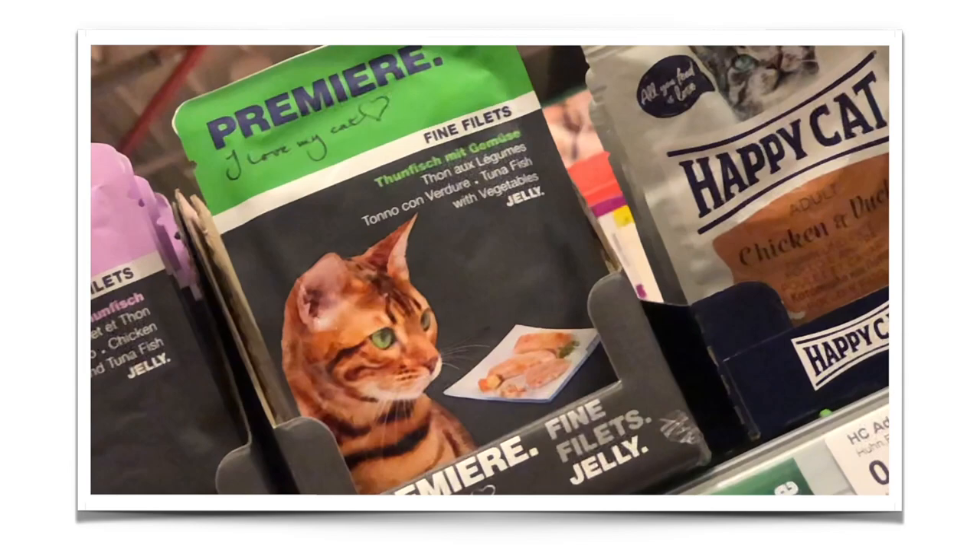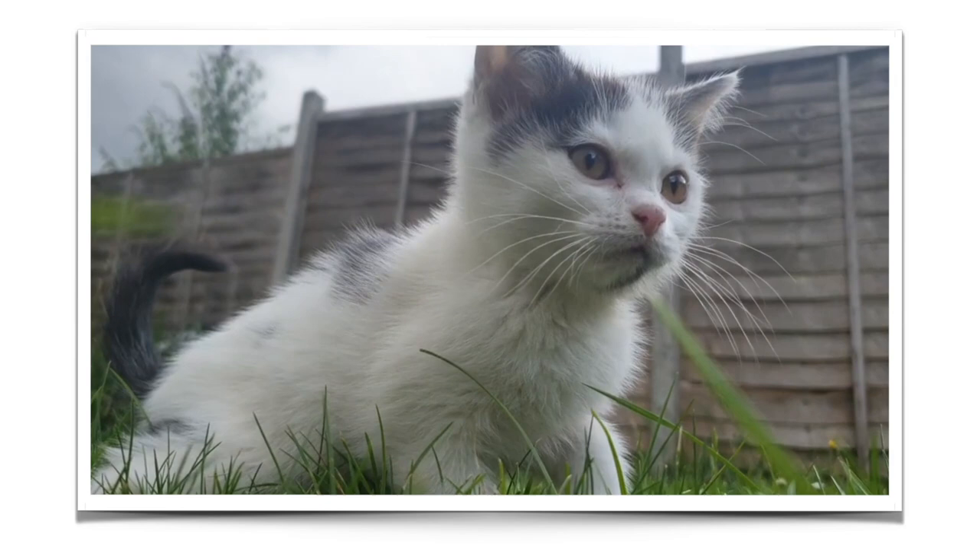The beautiful pictures that we see on cat food packaging don't tell us the whole story. Our kittens need the best in terms of health and nutrition, and raw food is what's going to give them their best start in life.